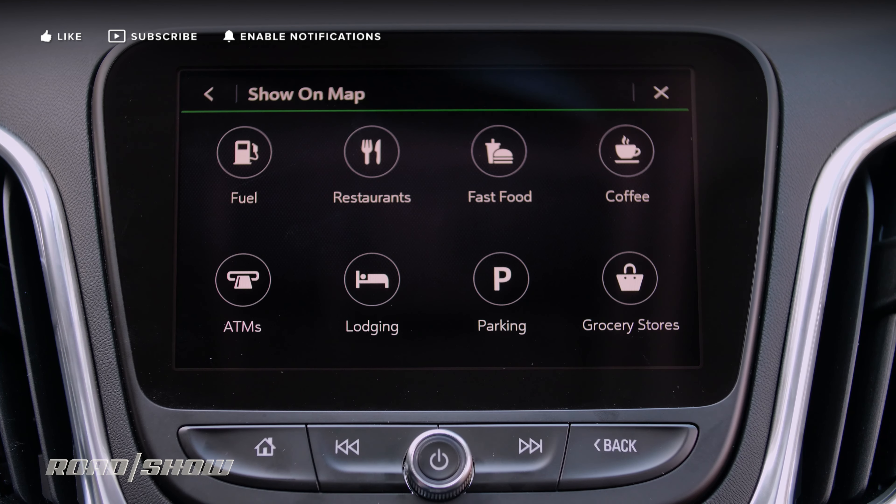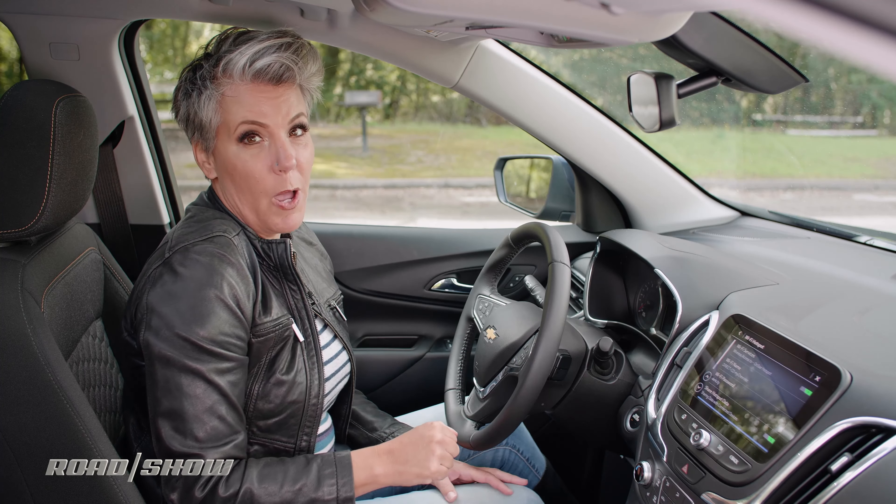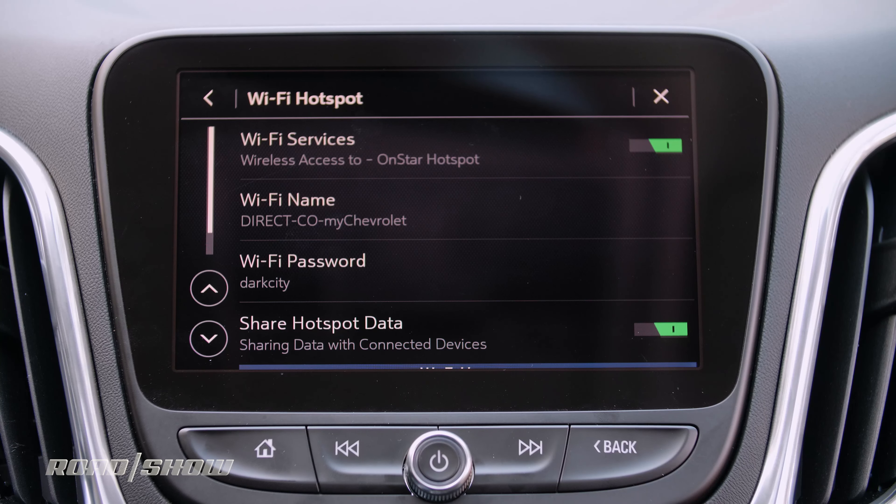If I want to pinch and zoom, the screen is really responsive, which is awesome. I can decide what I actually want to show on the map through the options. Moving along, the Equinox has a Wi-Fi hotspot, which is really cool when you're out in the middle of nowhere and your phone isn't getting any LTE but your car will pick it up.